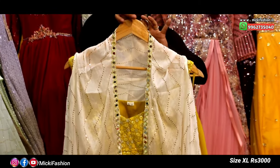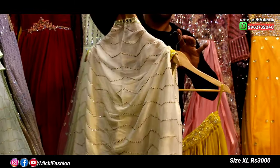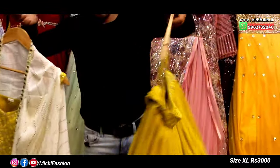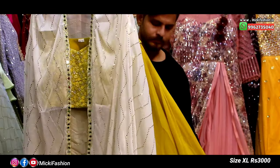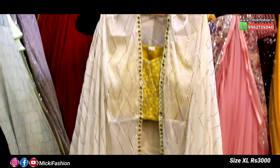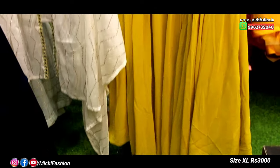This is a different style look. We have a designer lehenga — very flowery, pure chausset look. Size is L size and XL size. Price cost is 3,000 rupees. Available in the designer dress, XL size only.